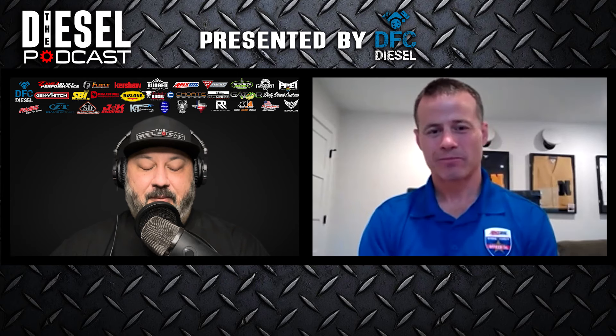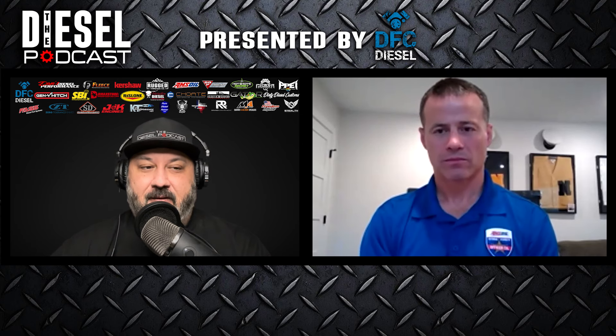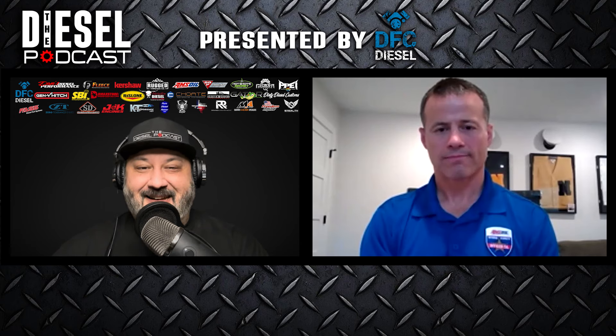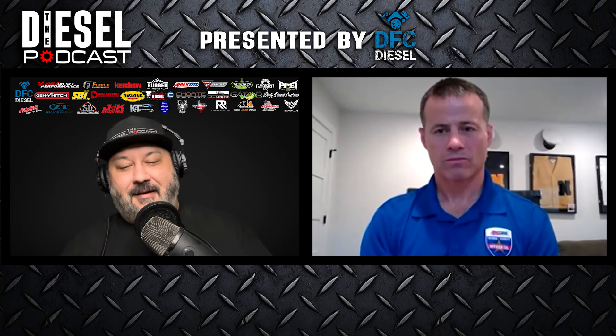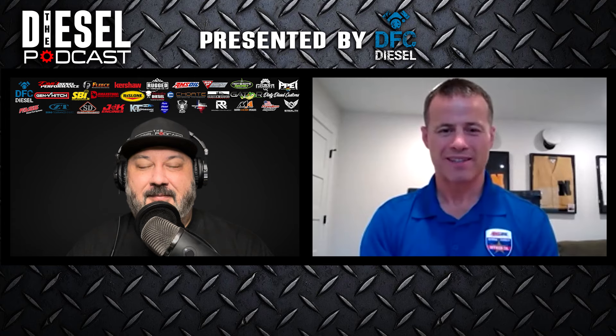I appreciate you chatting with us today and going over oil analysis, oil in general, and helping me understand more about how this impacts not just pickup trucks, but equipment and over-the-road stuff. I encourage everyone to go follow Scott on YouTube and social media. It was awesome to connect with you, and I hope we can do it again sometime. Thank you, Patrick, for the opportunity.